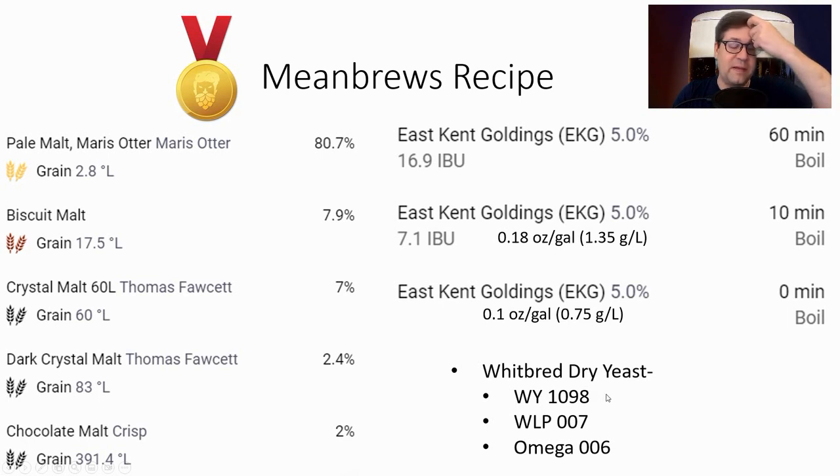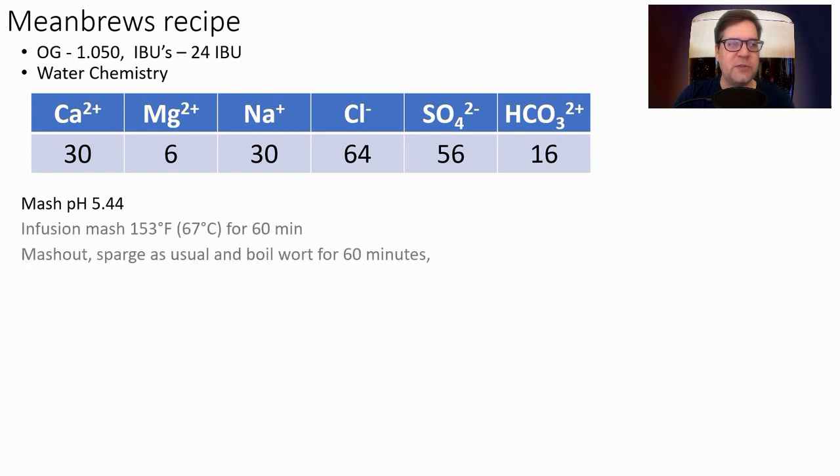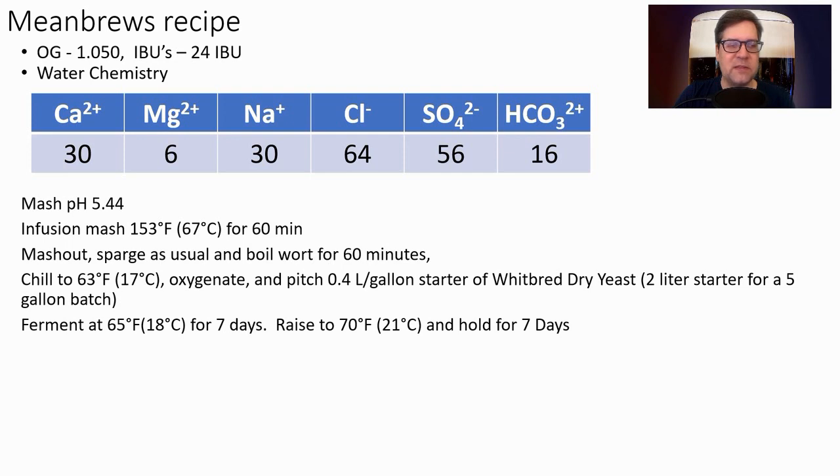I'm using the Whitbread Dry — here are the three most prominent options, including Imperial House, if you're an Imperial fan. Mean Brews recipe: 1.050 OG, 24 IBUs. I'm hitting that average 5.44 mash pH. Infusion mash at 153°F (67°C) for one hour, then mash out, sparge, and boil for 60 minutes. Chill to 63°F, oxygenate, and pitch a two-liter starter for a five-gallon batch. Ferment at 65°F (18°C) for seven days. Remember, if using Fuller's, raise the temperature. As fermentation tapers off, raise to 70°F (21°C) and hold for seven days. Serve at 2.2 volumes of CO2.